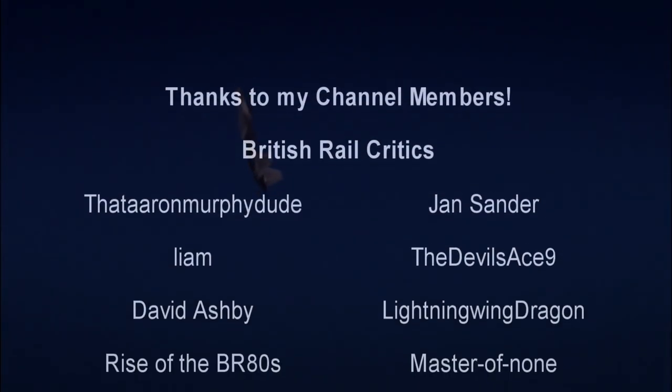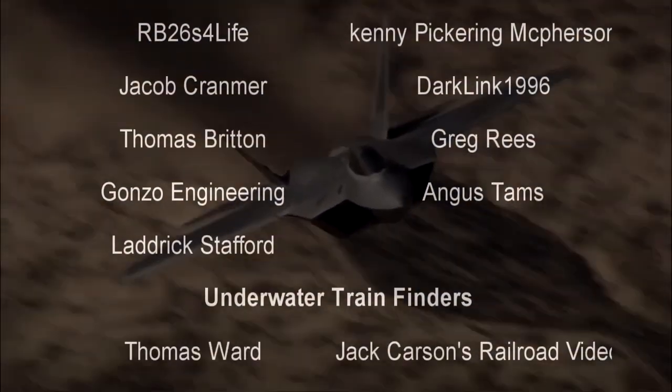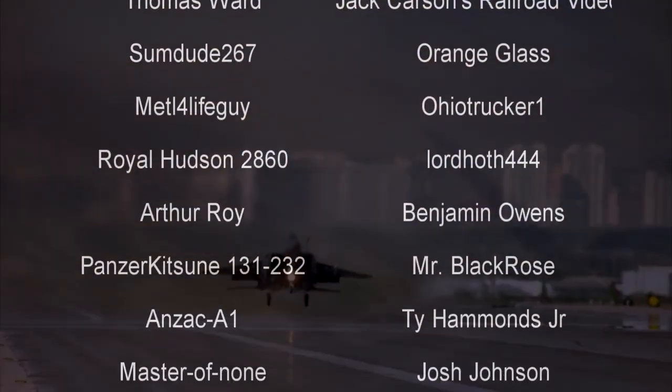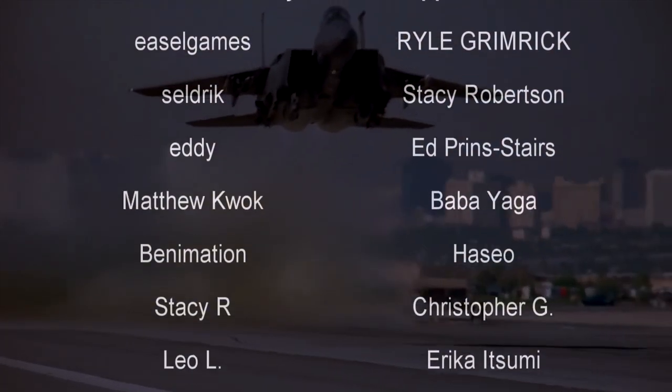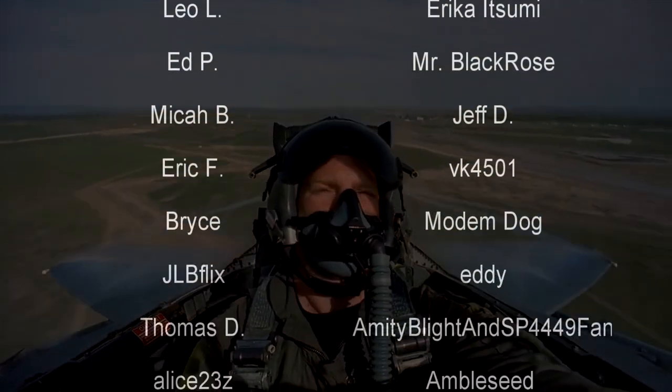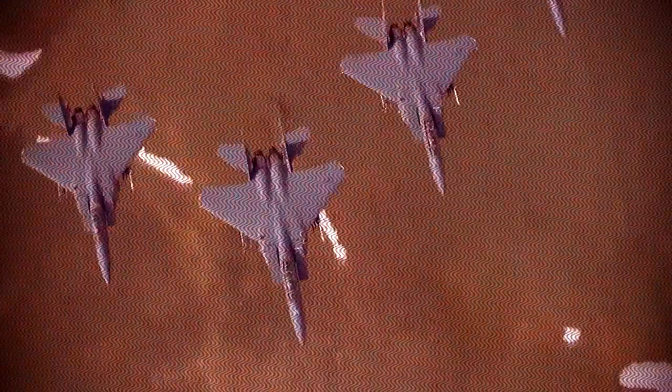Hello, hello! Welcome to another episode of History in the Dark. I am your host, Darkness the Curse. And before we begin, as always, thank you so much to my generous patrons, my British Rail Critics, and of course my underwater train finders. You are the reason why this content remains imperfect. If only I could wipe away the impurities.